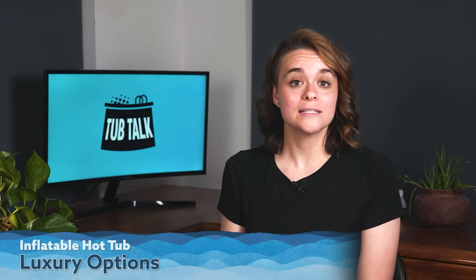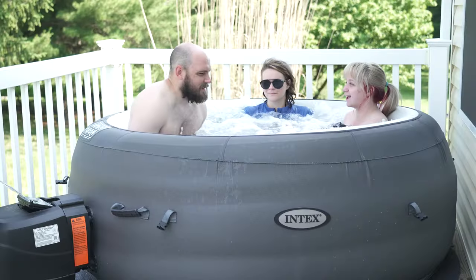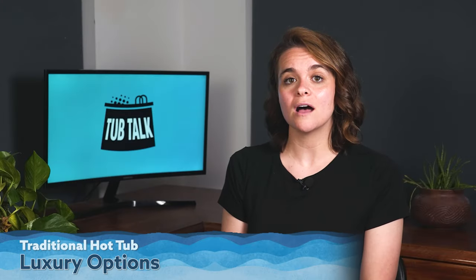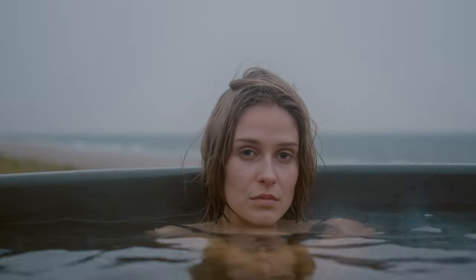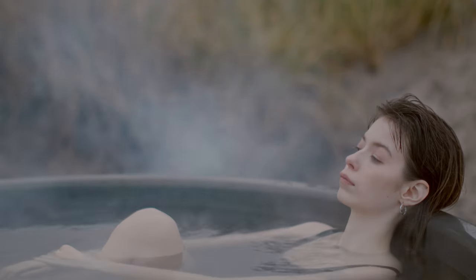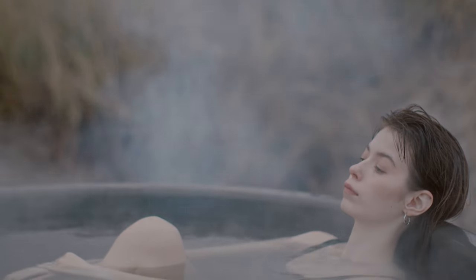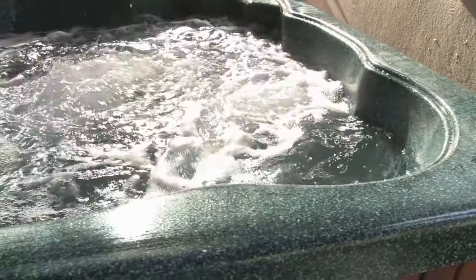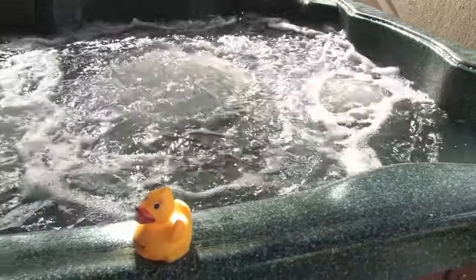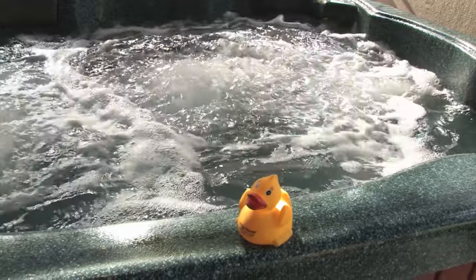Now let's talk about some luxury options. Inflatable hot tubs offer a basic level of comfort, usually including inflatable seats or benches. Traditional hot tubs offer a plethora of comfort and luxury options, from ergonomically designed seats and adjustable headrests to integrated sound systems and LED lighting. They provide a more spa-like experience with customizable features to enhance your relaxation.